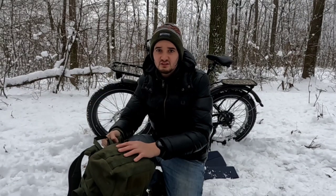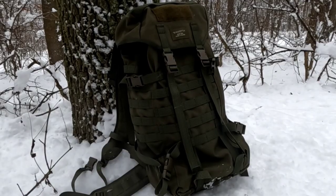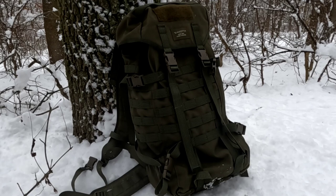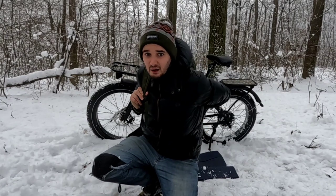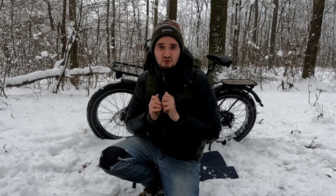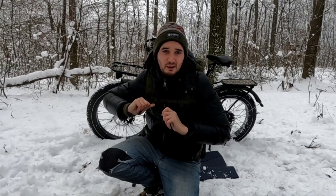My backpack is a Savota Jaeger M, 22 litre volume, 1000D polyamide fabric with polyurethane coating. It's been with me on many a downpour and kept my gear safe and dry. Not too bulky and comfortable to wear on a bike as long as you're not over packing it. That's one of my favourite backpacks.